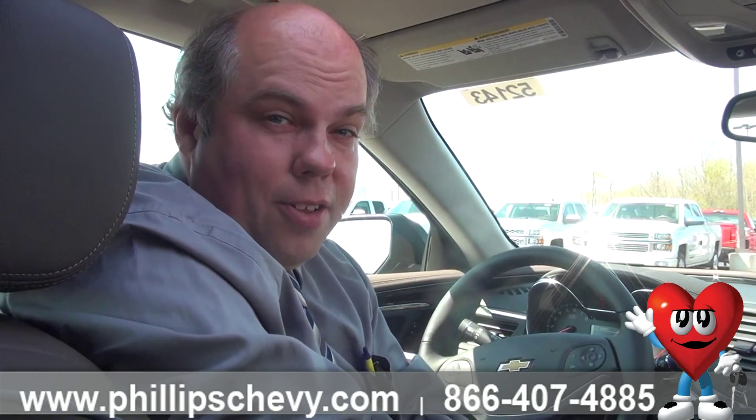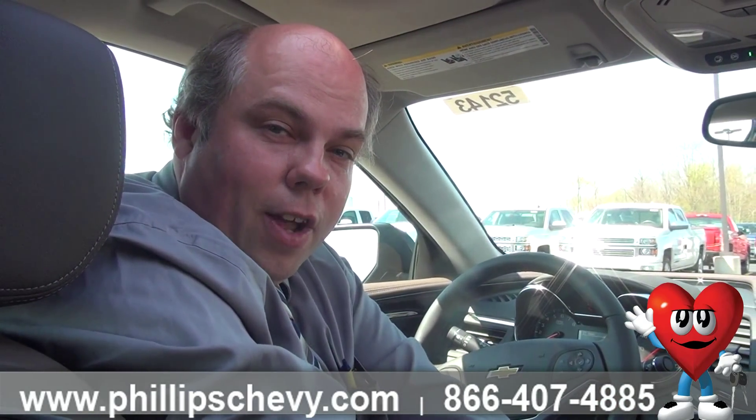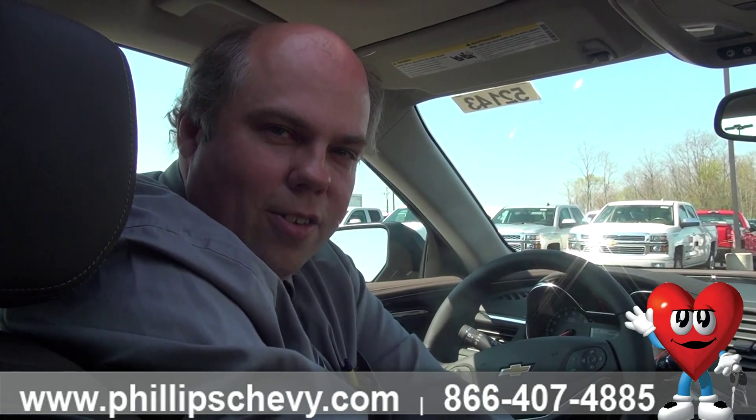If you're worried about finding the exact one for you, don't worry — we have over 100 Impalas on lots, so just give me a call or pay me a visit. LaGrange and Lincoln Highway in Frankfort, 815-469-2323, extension 363. I'm Chris with Phillip Chevy, and I look forward to talking to you soon.